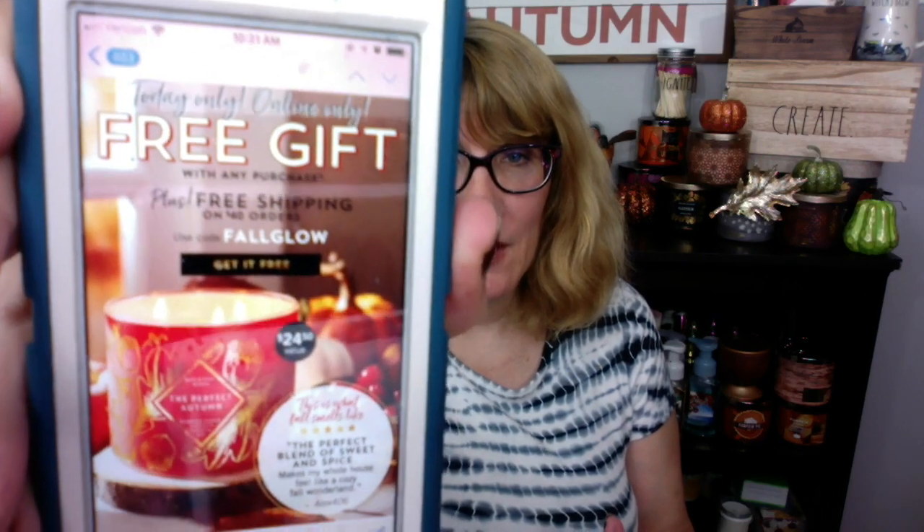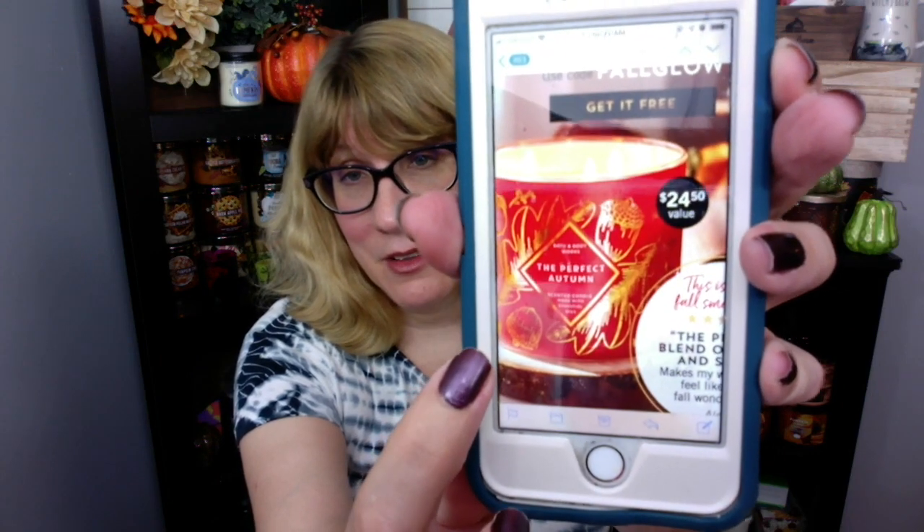Today only, free gift — it's online only. You're going to get the Perfect Autumn in this style jar for free. Plus if you spend $40 you're going to get free shipping. So that's actually a really good deal — free shipping plus a $24.50 candle, which we all know is kind of like they're always on sale. But still, it's a really good deal.